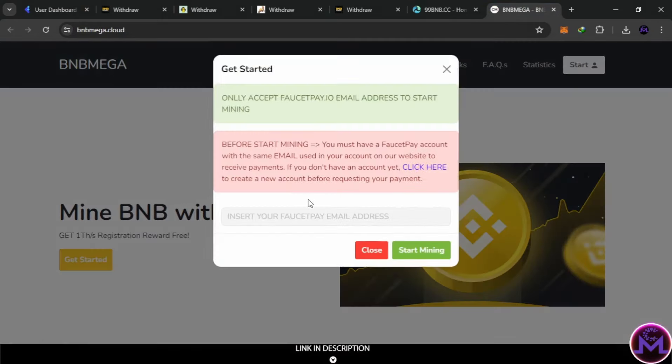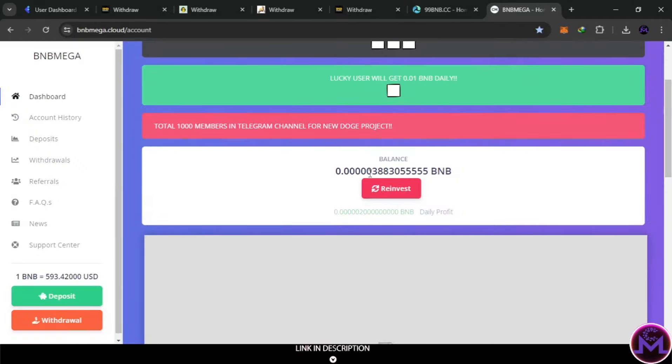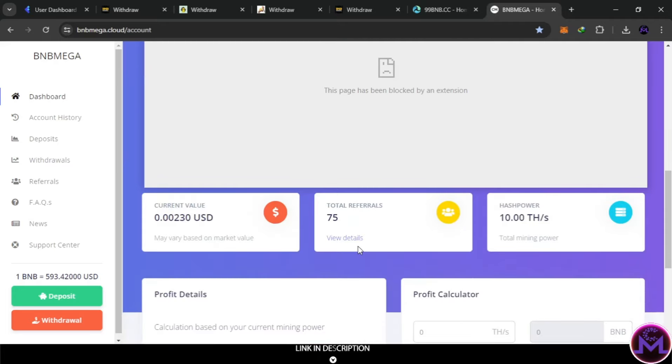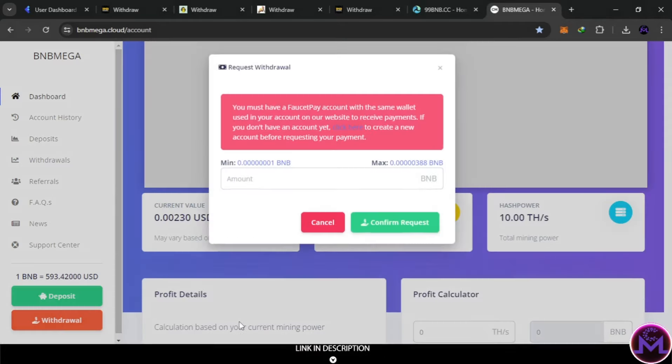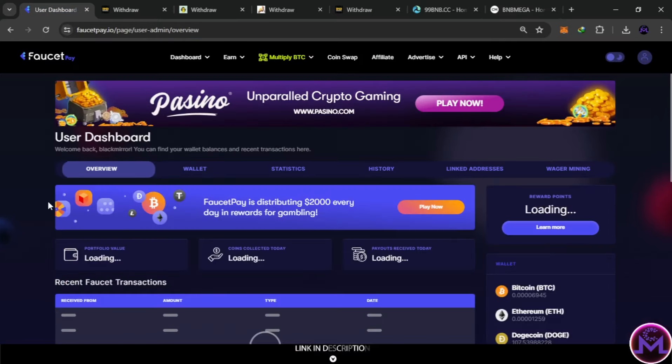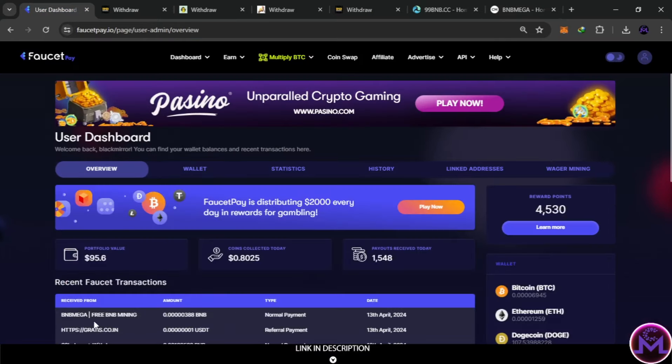The sixth and last site is BNB Mega, which also requires a FaucetPay email address. It has a reinvest feature. The daily profit for free is 502 BNB satoshis. There's also a referral link to share with friends. The minimum withdrawal is one satoshi. After withdrawing, the withdrawal proof shows BNB Mega is also working — all six sites are working, 100% free without investing. You can withdraw BNB from all of them.